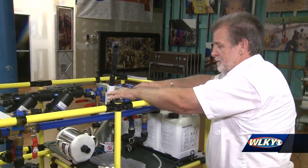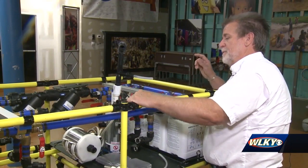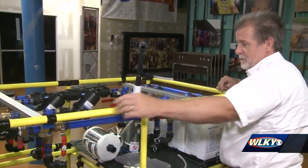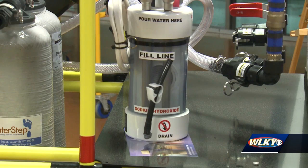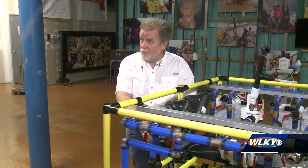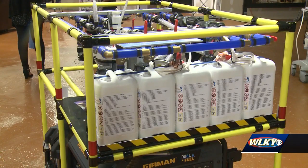Imagine being able to come in with a piece of equipment like this and be able to put the water in, and when the water comes out, it's gone through a process that makes it safe to drink. Curtis Daniels, the vice president of Waterstep, is one of the brains behind the design. Here's how it works.